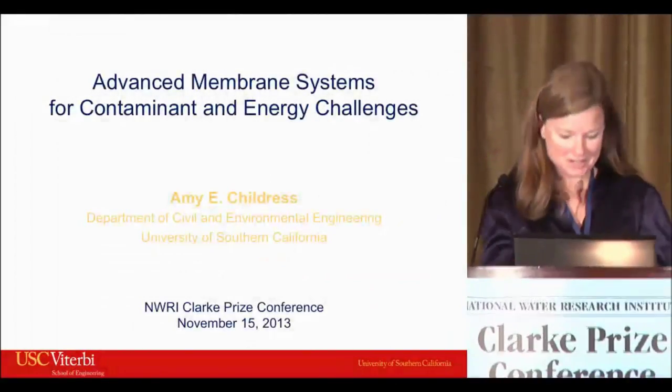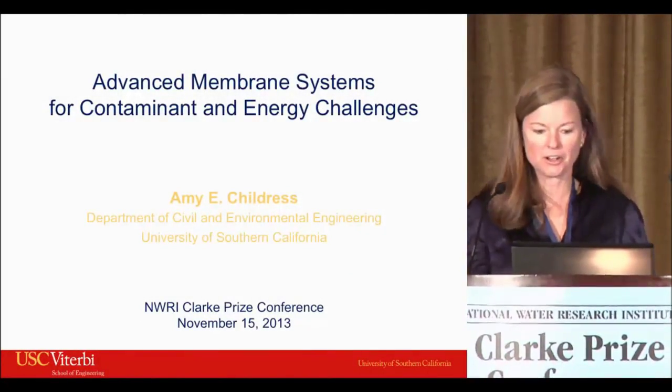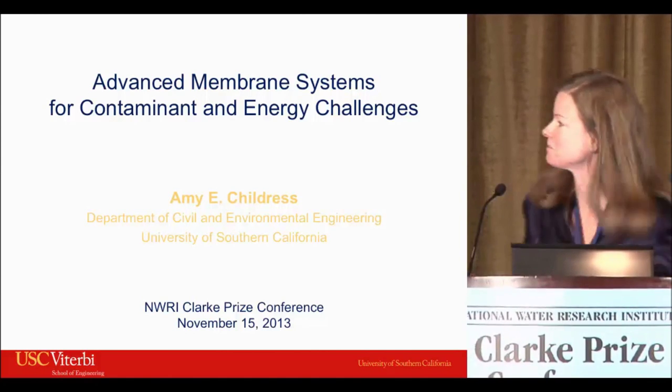It's my pleasure to introduce you, Amy. Thank you. It's an honor to be here today. I'm excited to give this talk on advanced membrane systems.